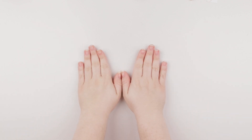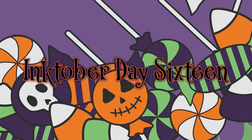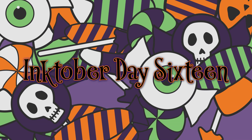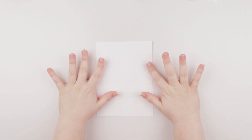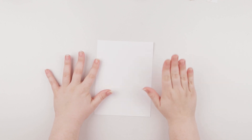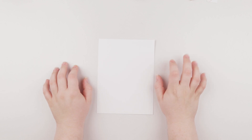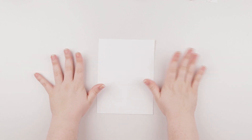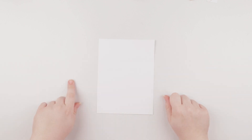Hey everyone, welcome back to my channel. Today is Inktober day 16 and the word is wild. It's pretty exciting because I've had a lot of ideas with this one, but I'm going to settle on a portrait with kind of a wild, feral kind of aspect. We'll see how it turns out.